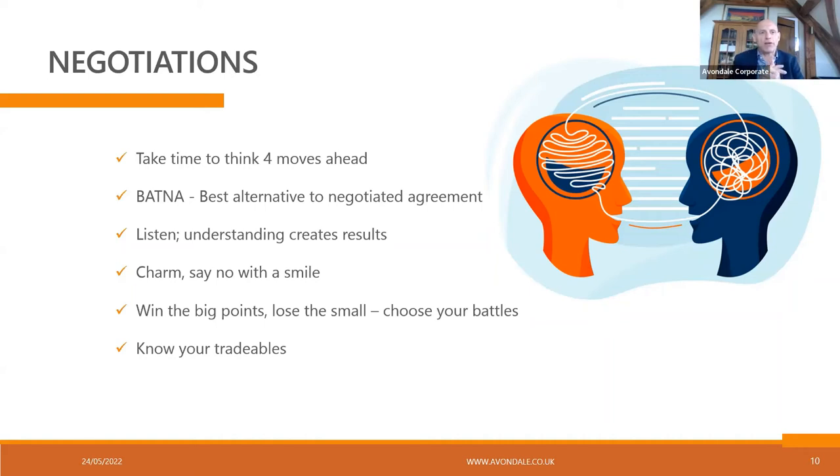Negotiation is about strategy and anticipating the moves the other player is going to make. Another thing corporates love doing is charming sellers. We've got a small company with great IP that a big corporate is looking at — they are absolutely going out of their way to charm those sellers. But charm doesn't necessarily equal a good price, and you need to be aware that that's a strategy.